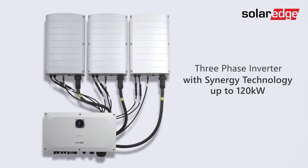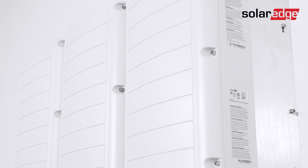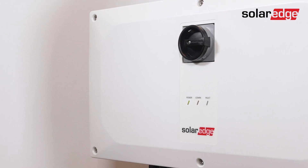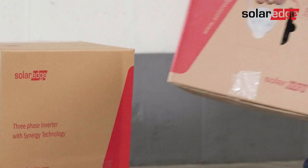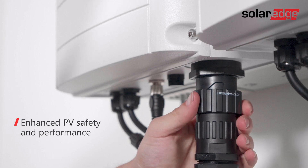Taking PV commissioning to the next level, SolarEdge is introducing the next generation of our commercial three-phase inverters with Synergy technology, now reaching 120 kW capacity. The new Synergy technology inverter continues to live up to the promise of ease of installation and serviceability while further enhancing PV safety and performance.